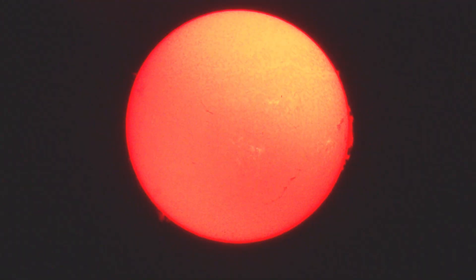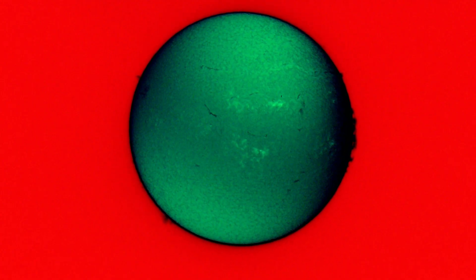Here is a shot without the double stack on the end. Without the double stack, you tend to see a bit more prominence most of the time — though sometimes that's not true. With the double stack, you get a lot of surface detail.